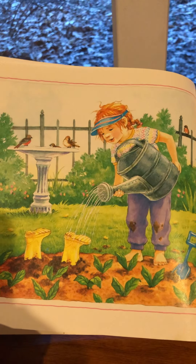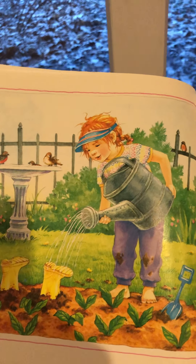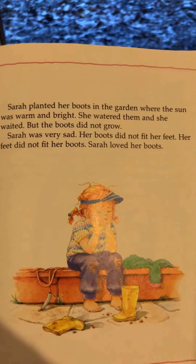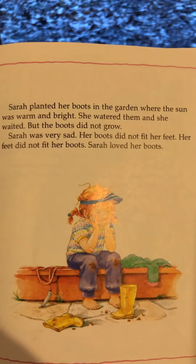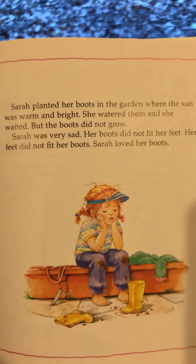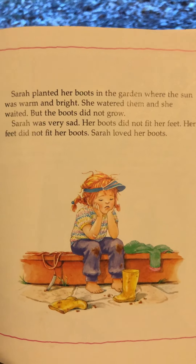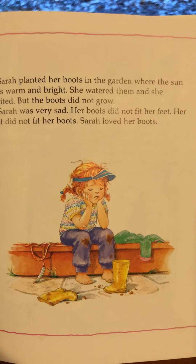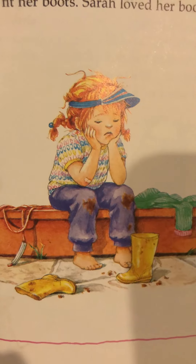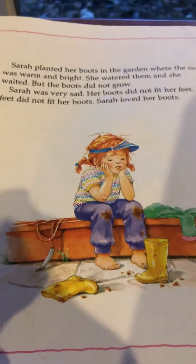She planted her boots in the garden where the sun was warm and bright. She watered them and she waited. But the boots did not grow. Sarah was very sad — her feet did not fit her boots. Sarah loved her boots. How is she looking right now? She's looking pretty sad, isn't she?